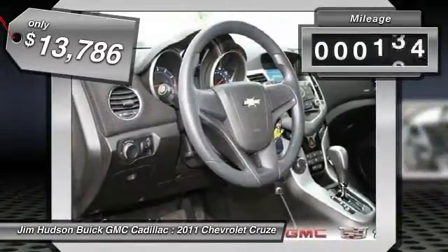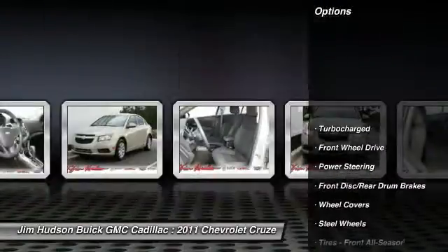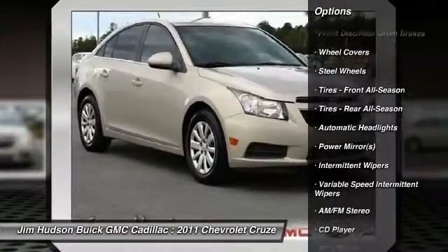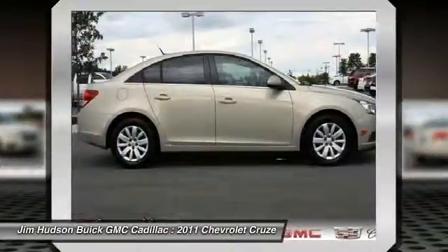Here are some of this vehicle's great options: anti-lock braking system, stability control, traction control, air conditioning, power steering, driver airbag, adjustable steering wheel, floor mats, keyless entry, rear defrost. This beauty will make even your house keys jealous.